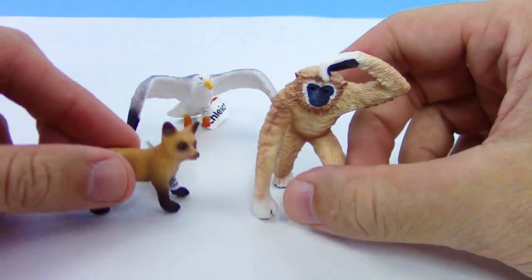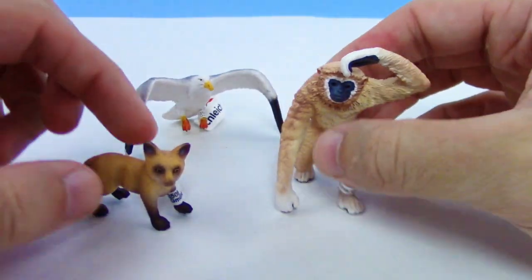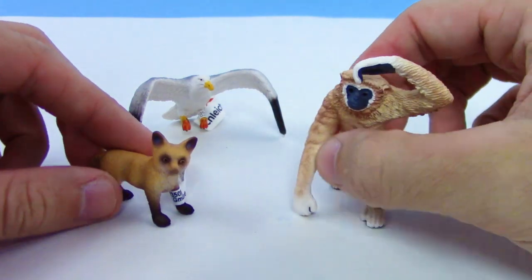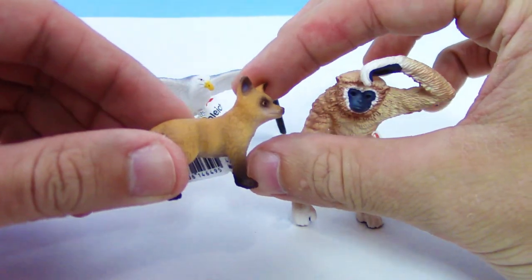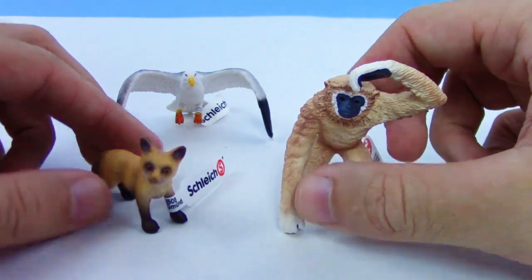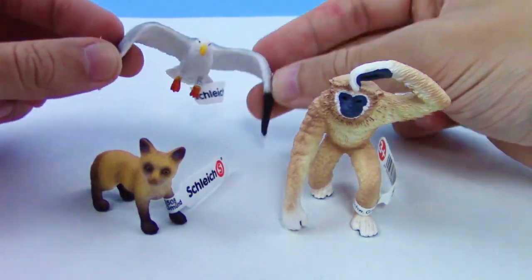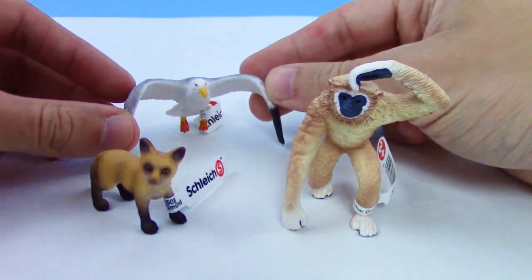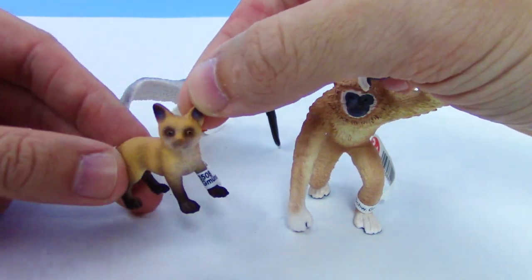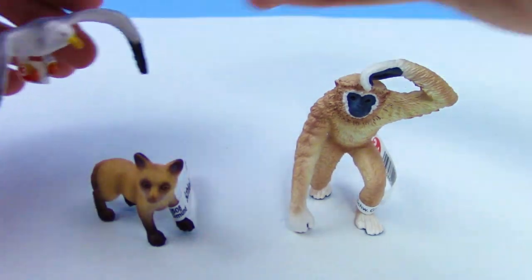Guys, I want to know your favorite down below in the comments. We got a decent variety of animals here — we got the fox, we got the gibbon, and we got the seagull. Is the gibbon your favorite? Is the seagull your favorite? We got the young red fox kit. Gotta go with the red fox for me. I don't know if the seagull's taking him away.